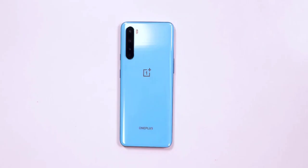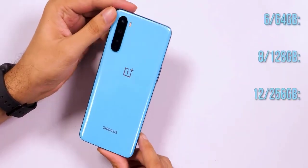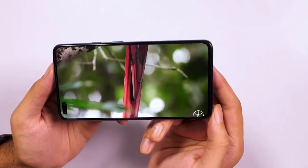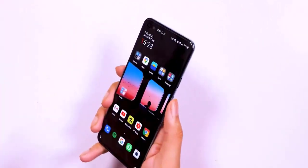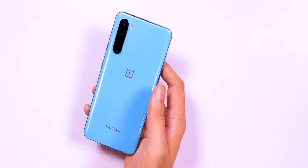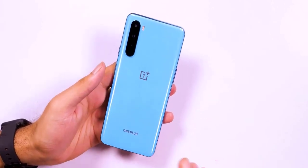As far as other core specs like RAM and storage are concerned, the Nord will be available in three variants: 6GB/64GB, 8GB/128GB, and 12GB/256GB. The base model with 6GB RAM and 64GB storage (UFS 2.1) is a special India-only variant. A 4100mAh battery powers the phone and, in true OnePlus style, supports 30W fast charging with the Warp Charge 30T charger included in the box.